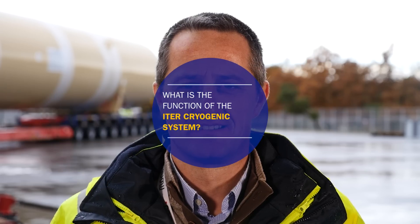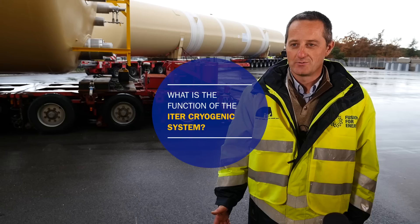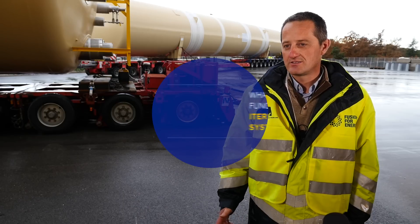My name is David Griot. I'm head of cryogenics for the ITER organization. ITER will operate with extremely low temperatures to cool down its magnets in order to confine the plasma into its vessel.